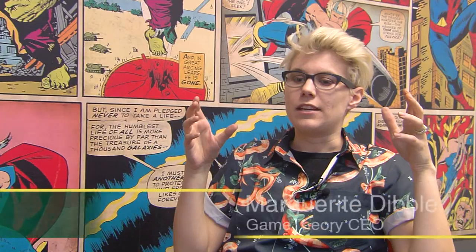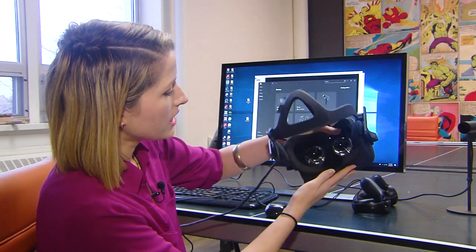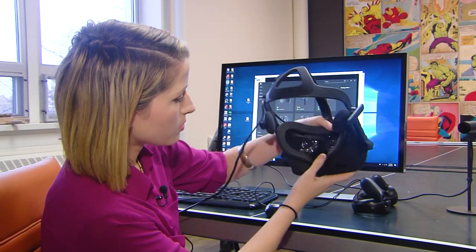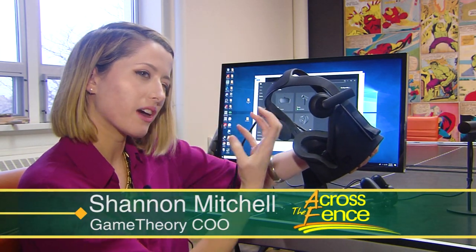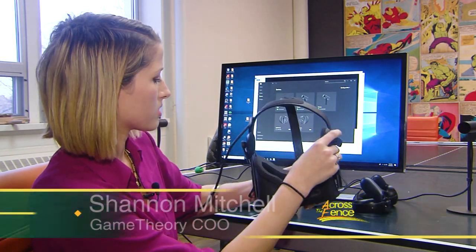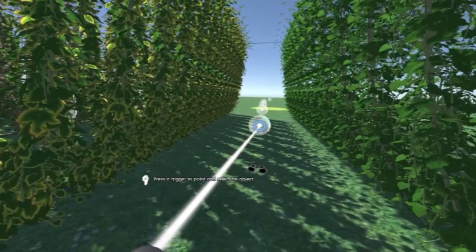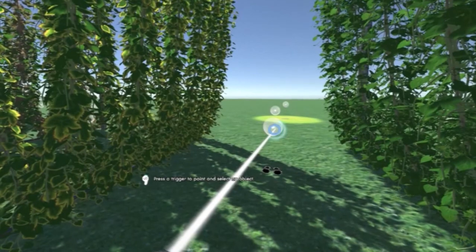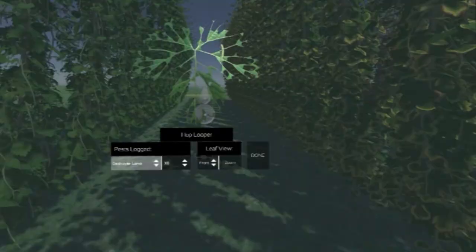VR is basically a way to take a screen and put it right up close so it fully encompasses your ocular view and makes it feel like you are immersed in a game environment. The headset has two lenses, one for each eye, offset slightly so each eye sees something a little different, giving you that 3D effect. And there are headphones too. The game that Dibble and Mitchell created for this virtual environment teaches farmers how to scout for pests and plant diseases found in hop yards.